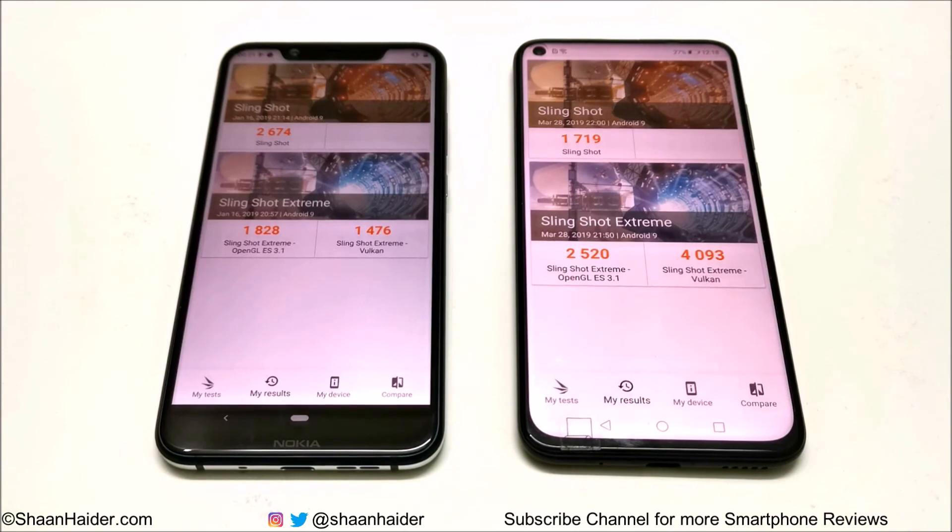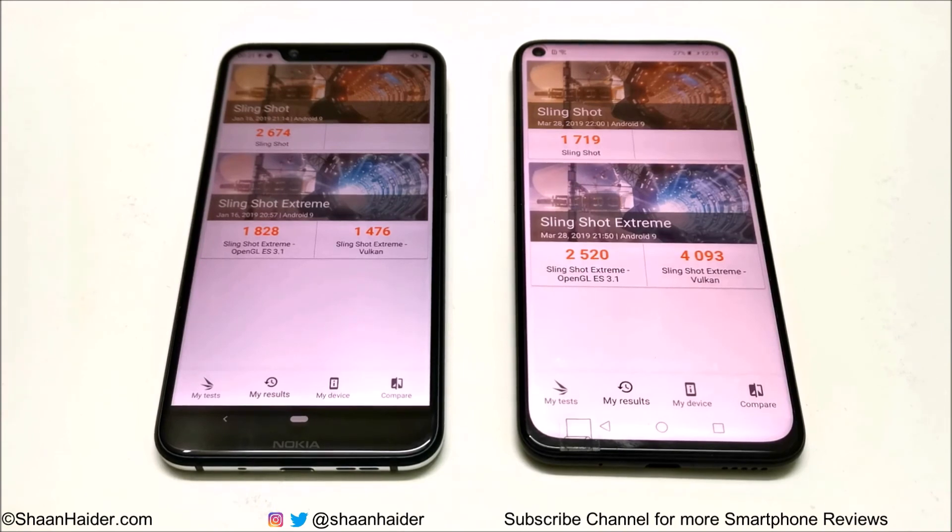In all of these tests, the overall performance of Huawei Nova 4 is better, especially because of its better GPU capability. As you have seen, in the first two tests, Nokia 8.1 is better when it comes to CPU performance, but overall it's Huawei Nova 4 that scored more points in each benchmarking test. That's all for now — thanks for watching. If you like this video, give it a thumbs up, share it with your friends, subscribe to the channel, hit the bell icon for future uploads, and I'll see you next time. Have a nice day.